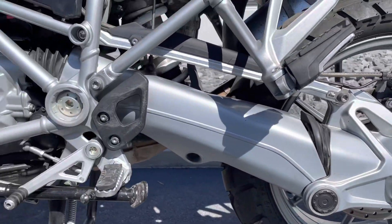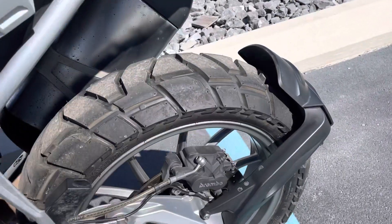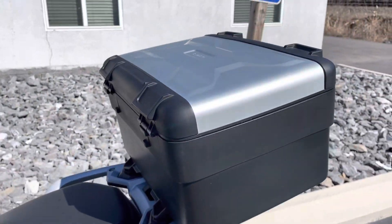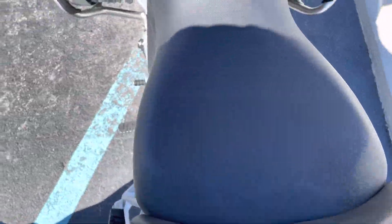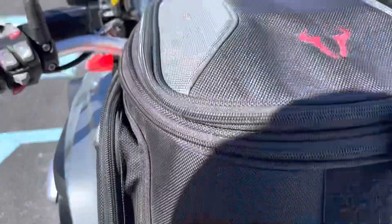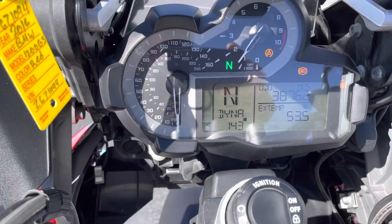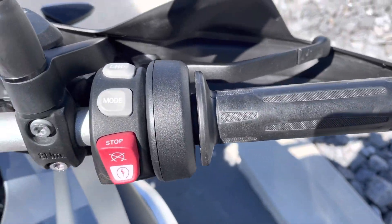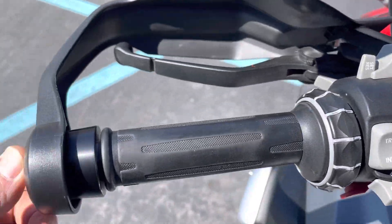Swingarm looks good. The 36,000-mile service is complete on this bike. BMW Vario top case is in great shape as well. No tears in the seat. We've got 38,762 miles on this GS. Looks good — actually looks great, very little wear.